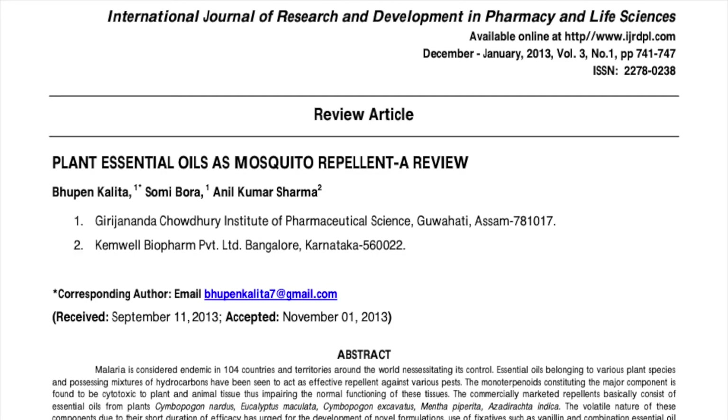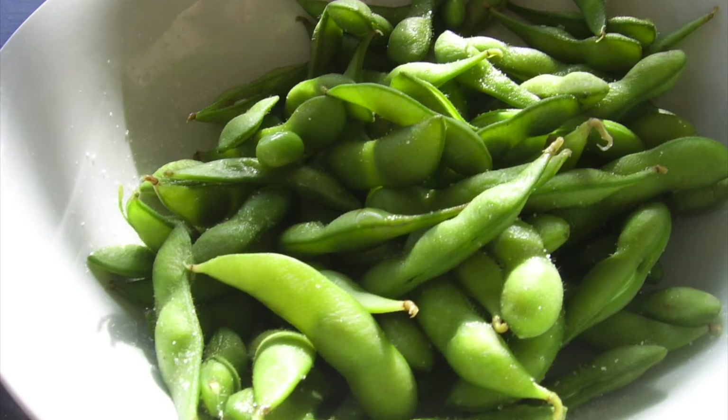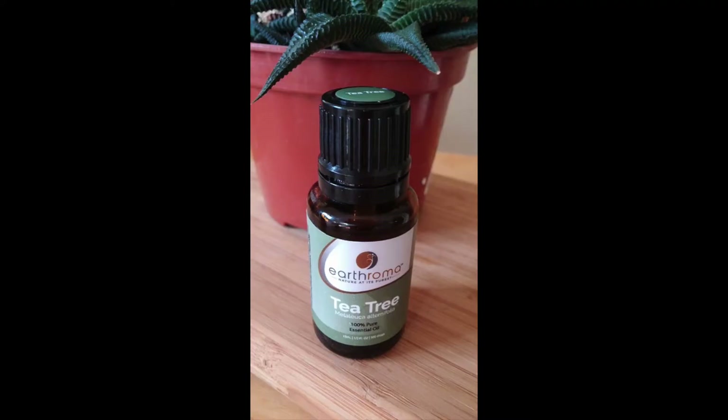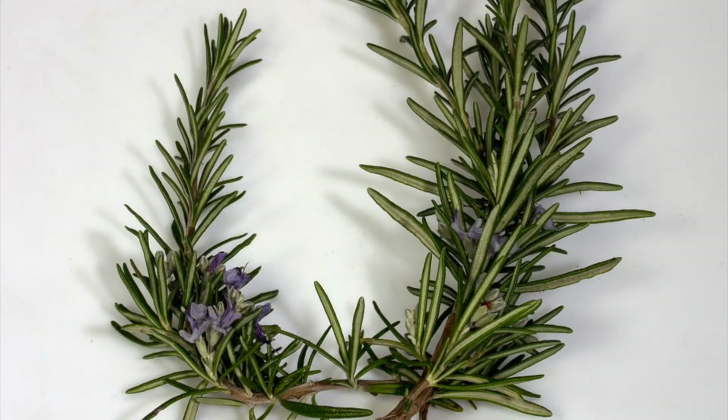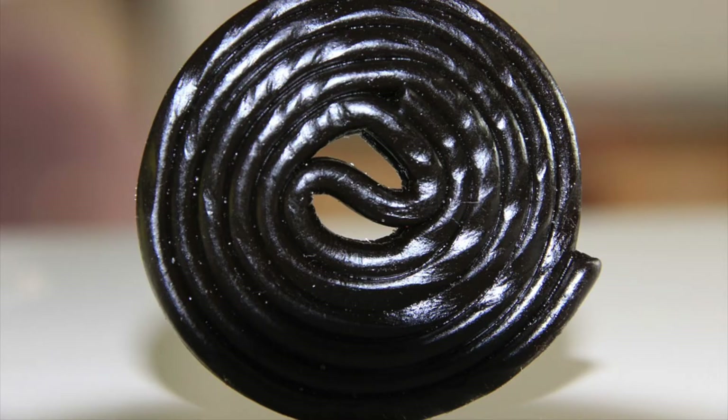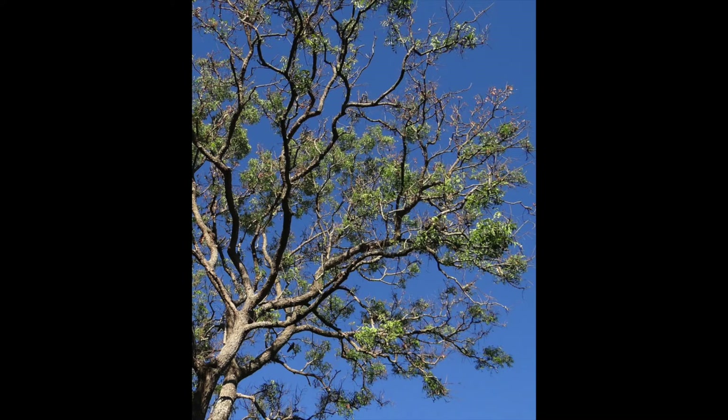There are even more essential oils that some people think might make good insect repellents, though specific research on these is limited. The list includes soybean, cedar, verbena, pennyroyal, geranium, lavender, cajeput, cinnamon, rosemary, allspice, garlic, clove, catnip, eucalyptus, licorice, and oil from the neem tree. At the very least, if you tried any of these, you'd probably smell delicious!